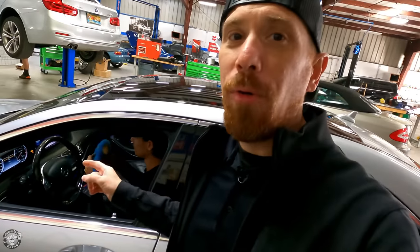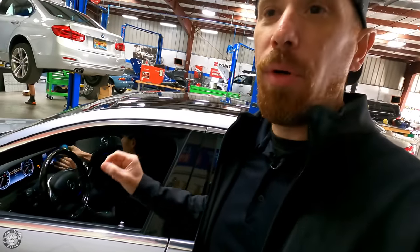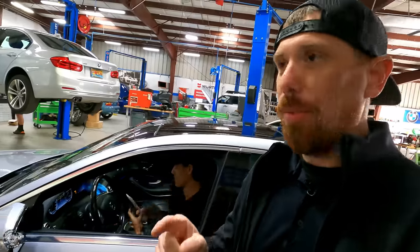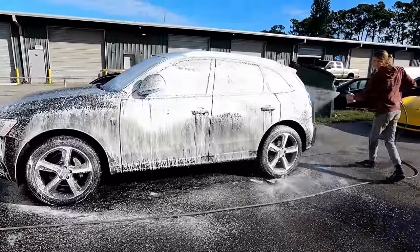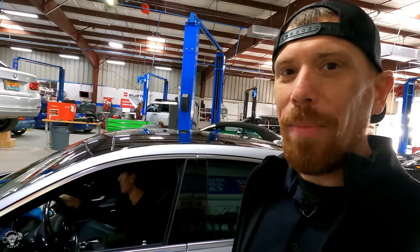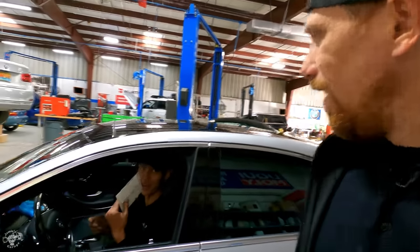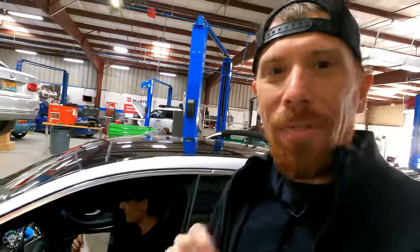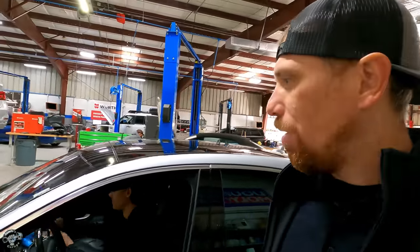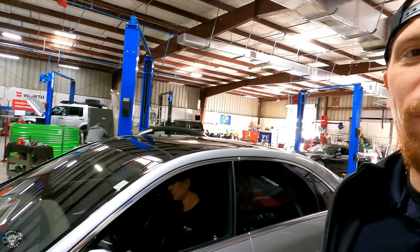So this is what we do for our brand new customers. All customers who are new get a red key tag on the key, so everyone in the shop knows that's a new customer. After the car's washed, our car washer puts a monkey along with a thank you card that says 'We're not monkeying around — we really care about your business,' signed by everyone in the shop. It's just a little extra touch to show new customers that we really appreciate them.